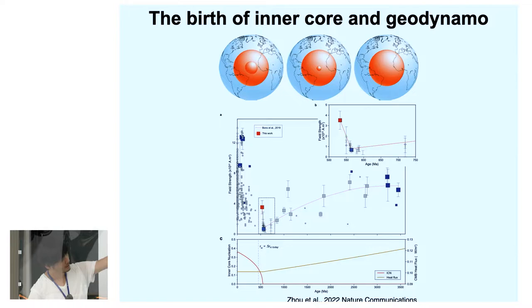The vertical axis shows time in Ga, and the horizontal axis shows field strength. This study shows the reduction of field strength, with a minimum around 0.5 Ga ago, followed by an increase. They consider this cyclical change in the geomagnetic field is highly related to the birth of the inner core.